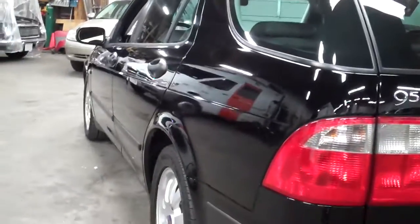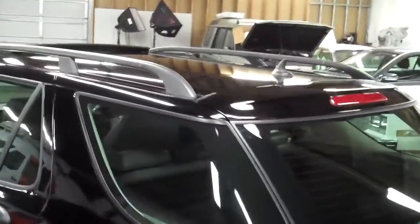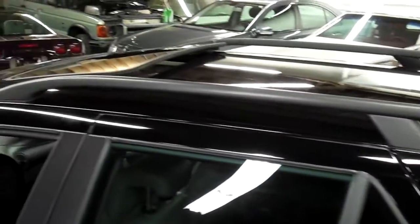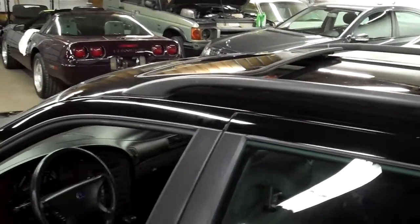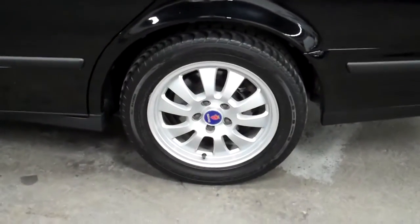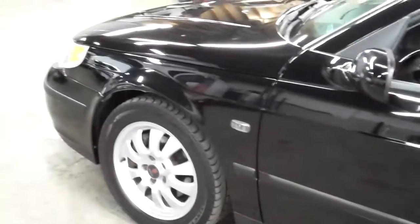Looking down the side, it's in really super clean condition. It has roof rails, an antenna, and a power glass moonroof — all really nice options. It does have a set of Firestone tires. As you look at the nice wheels, it's a very clean, very nice car in nice colors.